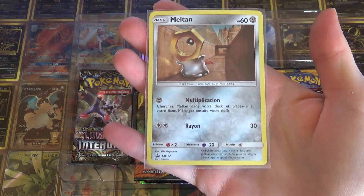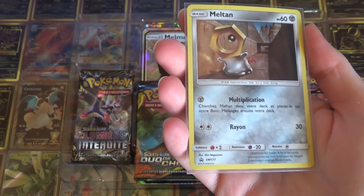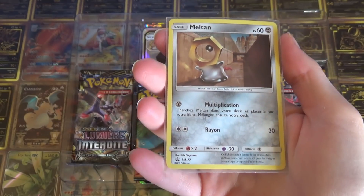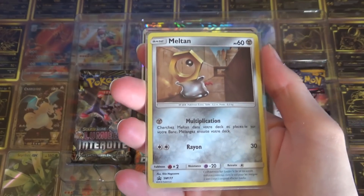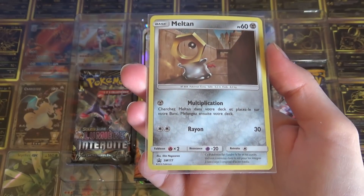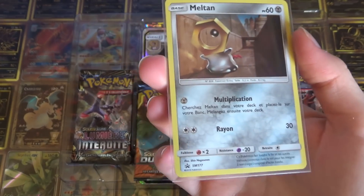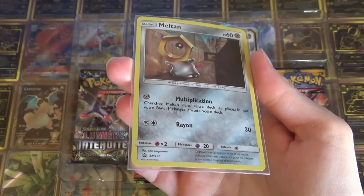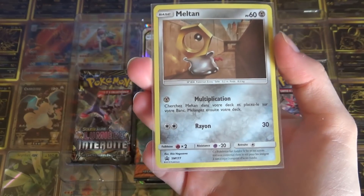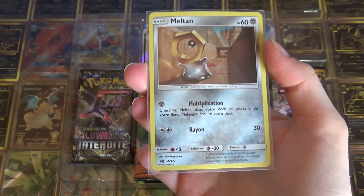Donc voilà pour les petits Meltan, franchement il est mignon. Quand on le voit en face — c'est jamais pareil — comme quand on voit une carte en photo, c'est jamais pareil. Mais quand on les a en face c'est toujours beaucoup plus beau. Et donc même si on n'aime pas vraiment le Pokémon en lui-même, c'est pour ça qu'on est content pour le coffret. Franchement ça reste super mignon.